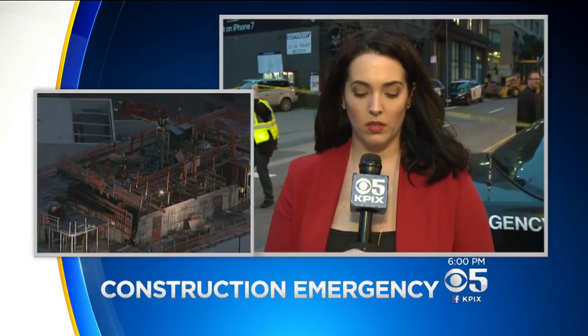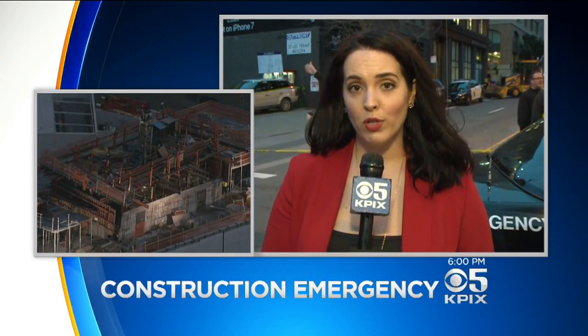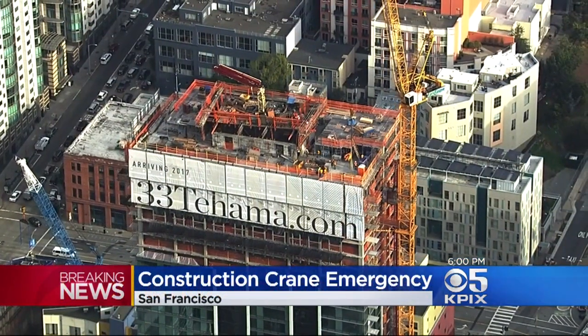Our coverage begins with KPIX 5's Andrea Borba on the construction emergency. San Francisco Fire just wrapped up a news conference and they said there is no imminent danger at this moment. They say that the crane has been shored up, the concrete slab has been shored up, and there is no imminent danger to the surrounding neighborhood.